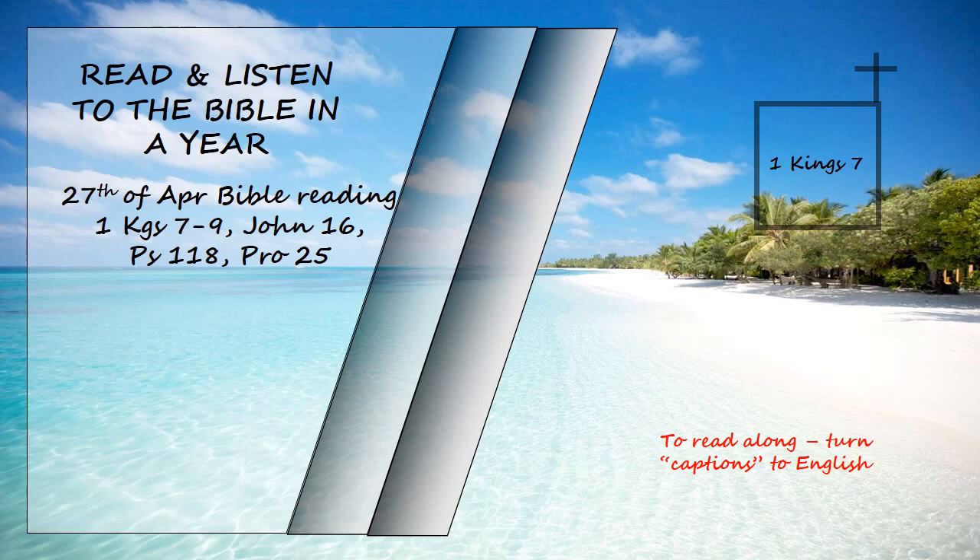three facing north, three facing west, three facing south, and three facing east. The sea rested on top of them, and their hindquarters were towards the centre. It was a hand-breadth in thickness, and its rim was like the rim of a cup, like a lily blossom. It held two thousand baths.